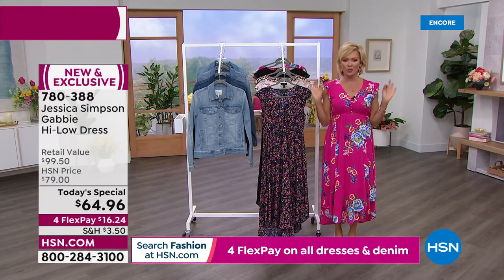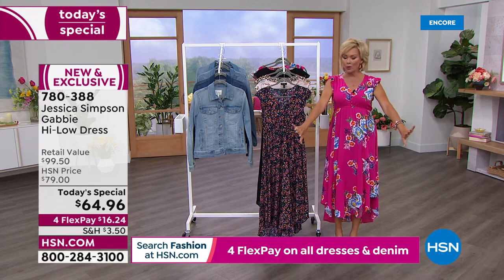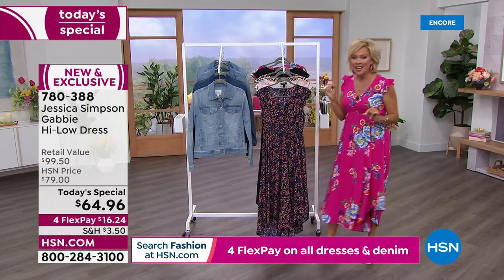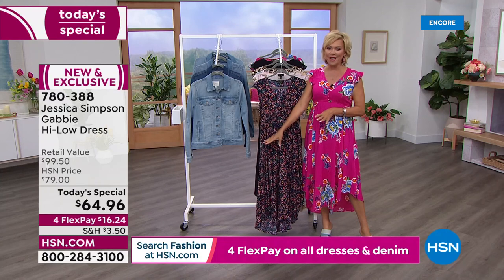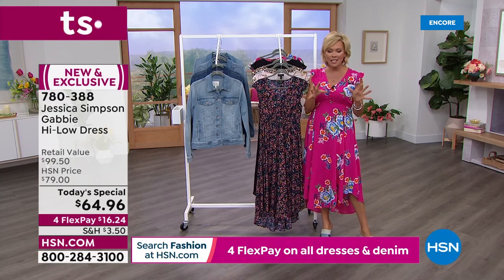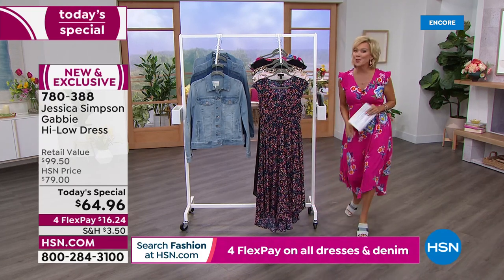And these sleeves — adorable. If you wanted to put a long-sleeve thin undershirt, you could put that under to add some upper arm coverage, or I suggest the jacket, which I'm going to slip into shortly. But this high-low dress, which is called Gabby, today and only today it's under $65, and it's on four flex for all of you. So you're getting it for around $16. HSN card holders get to add a fifth flex, which makes it $12.99.